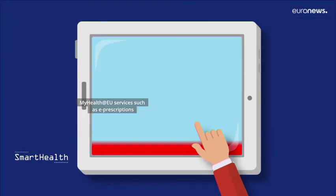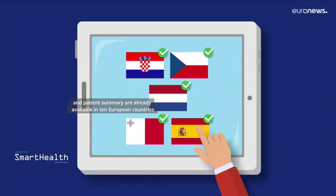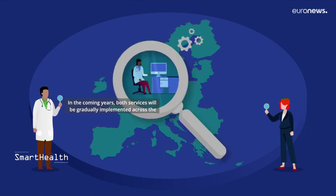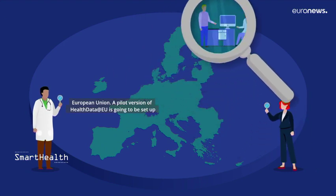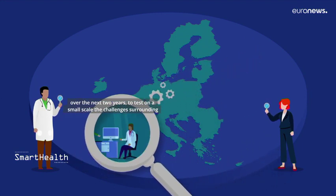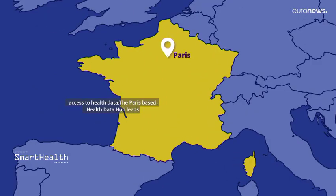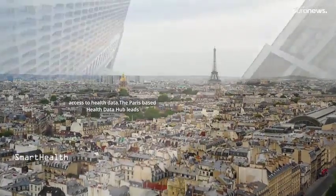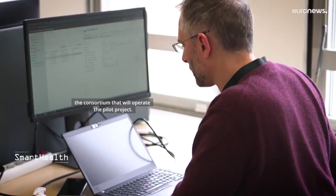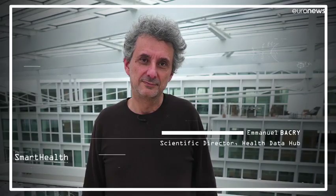MyHealth@EU services, such as e-prescriptions and patient summaries, are already available in 10 European countries, and in the coming years both services will be gradually implemented across the European Union. A pilot version of HealthData@EU is going to be set up over the next two years to test on a small scale the challenges surrounding access to health data. The Paris-based HealthData Hub leads the consortium that will operate the pilot project — this French public agency specialises in health data management.